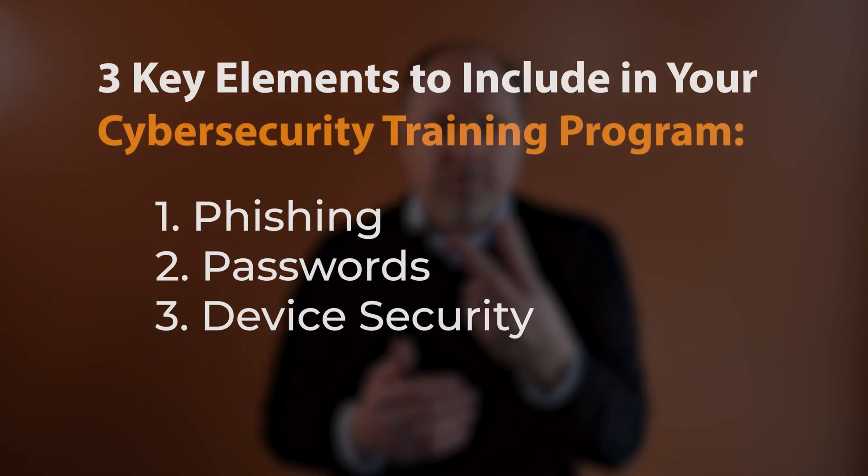Today, we will provide you with some key points and suggestions to help you get your cybersecurity training program off the ground. Let's start with three key cybersecurity core areas that you need to include in your training program: number one is phishing, number two is passwords, and number three is device security.